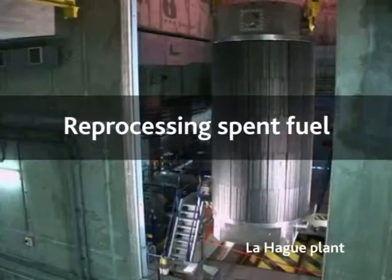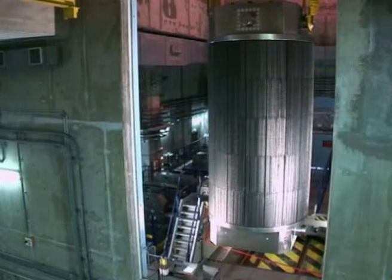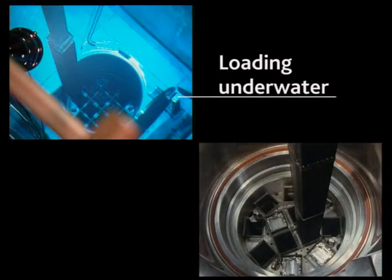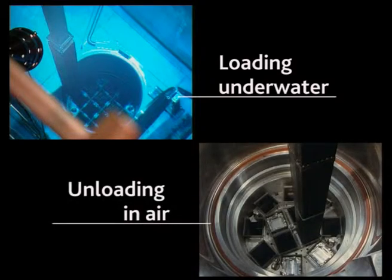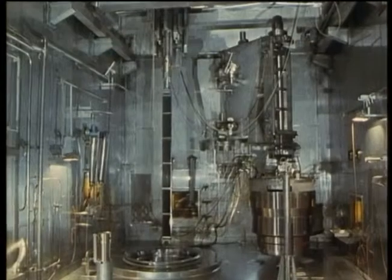The spent fuel is removed from the transport cask at the fuel reprocessing plant. Unlike a nuclear power plant where spent fuel is handled underwater, here the fuel is unloaded in air. It is impossible for workers to do this manually because of the radiation, so the operation is fully automatic, performed remotely from behind thick, lead-coated glass windows.